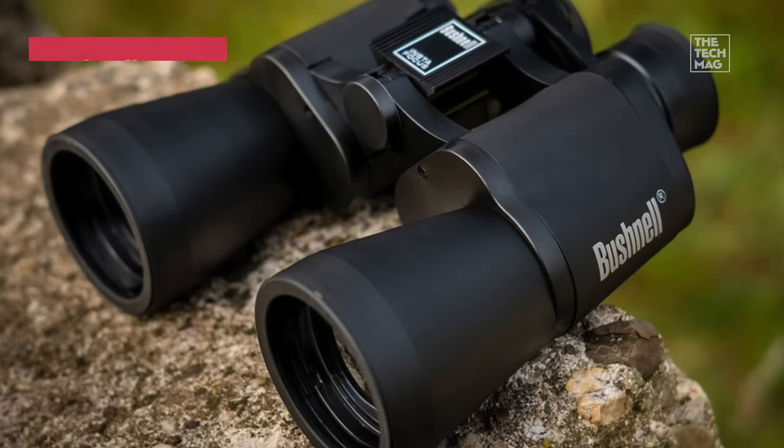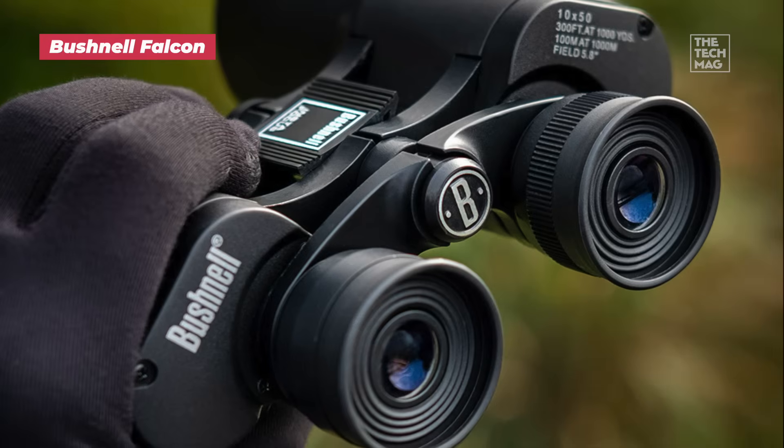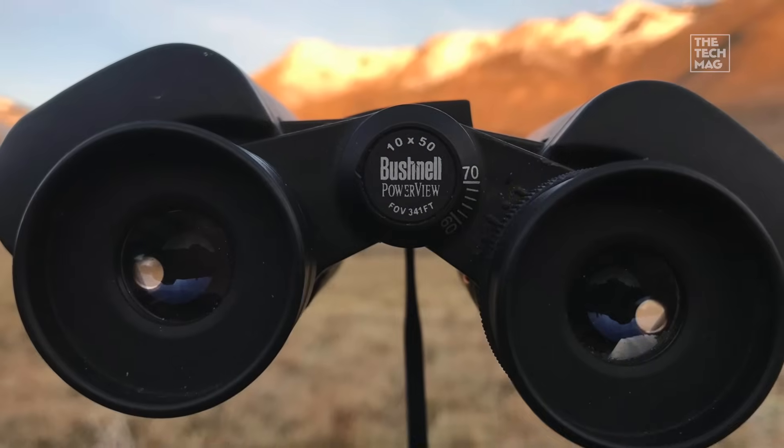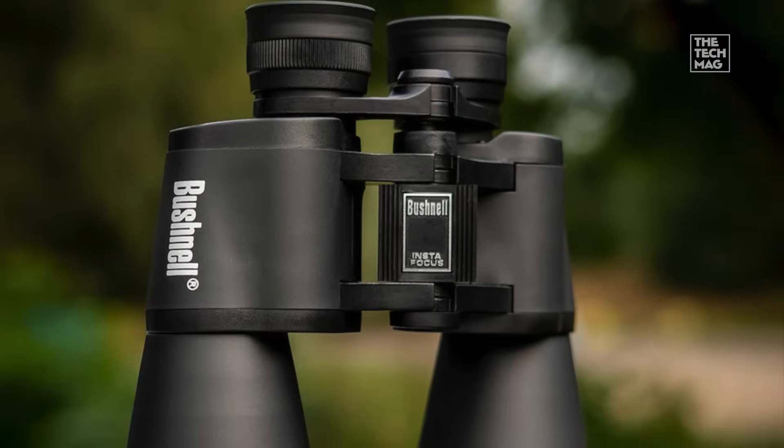Instant universe access. No setup required. Want to explore the Milky Way from your backyard chair? Grab these. Before you even think about a telescope, you need a solid pair of binoculars, and the Falcon 10x50s are a perfect gateway drug to the stars.